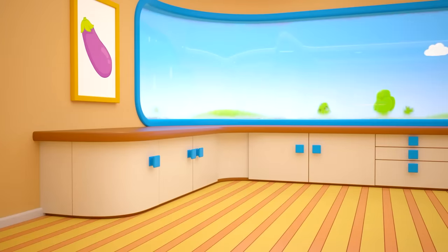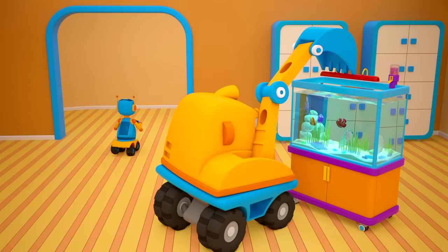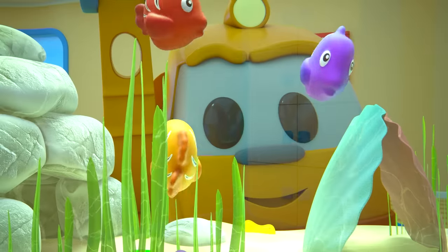Everyone's driven off to find seashells. Only Scoop has stayed behind to watch his fish.